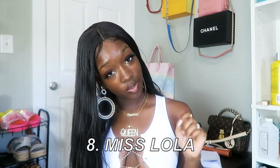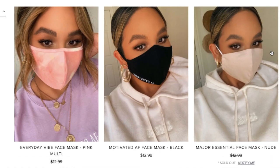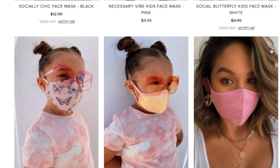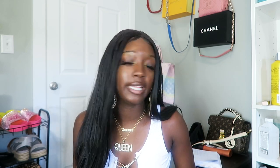Next is Miss Lola — they've got 14 masks, but they're really cute so they had to be included. They have some really cute nude ones, masks for little kids, and really cute butterfly masks. Most of the cutest ones look sold out, but they're still listed and there's a notify-me button. I wouldn't mind being notified about those butterfly masks — those are cute.